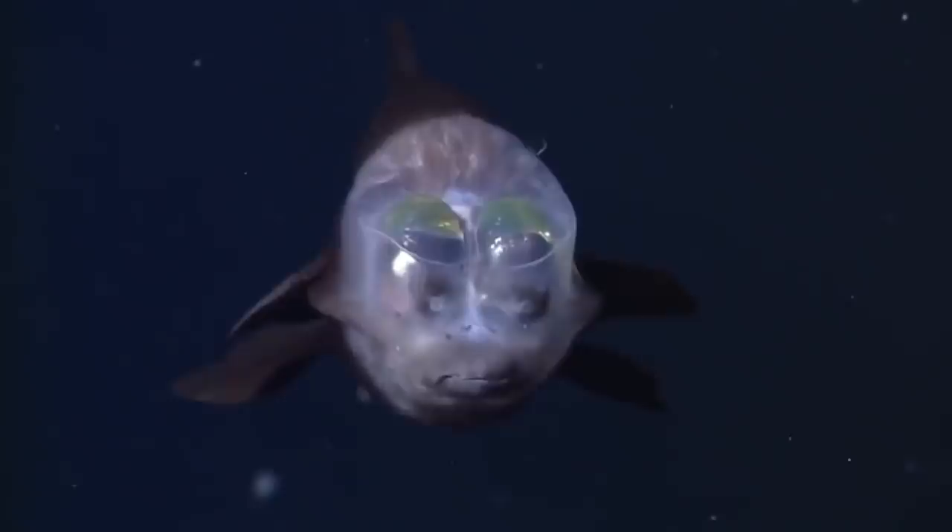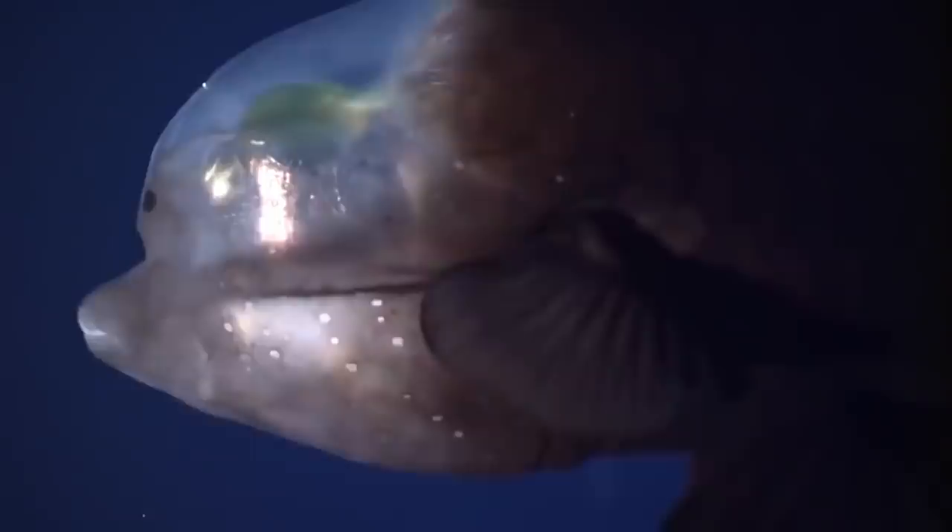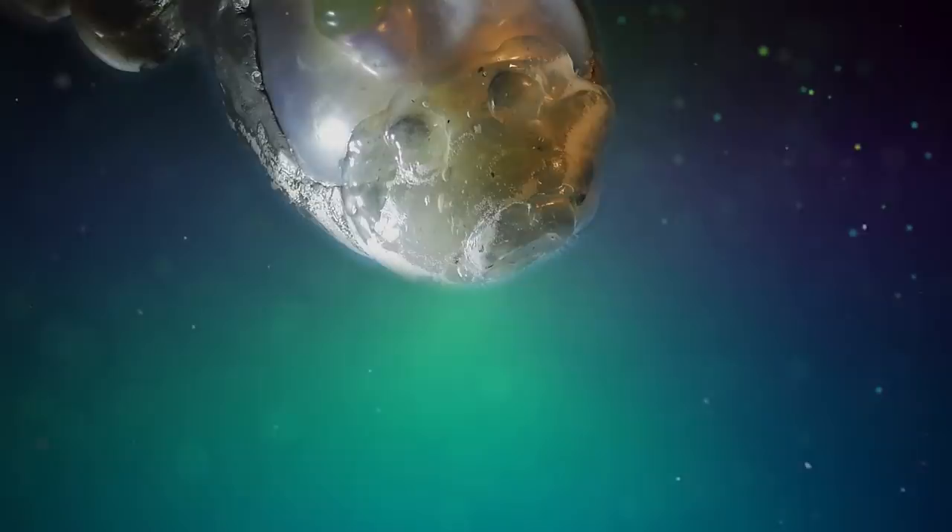This fish has a transparent head, inside of which are two sensitive barrel-shaped eyes pointed upwards, allowing the fish to see silhouettes of its prey. Scientists think that the clear head allows the fish to collect more light — the more light, the better one sees. Now that researchers have access to deep-diving remotely operated vehicles equipped with lights and cameras, they're able to observe the Barrel Eye more closely, yet this odd fish still holds many secrets, leaving scientists puzzling over its life cycle and reproduction patterns.